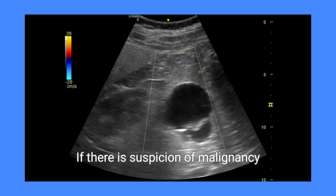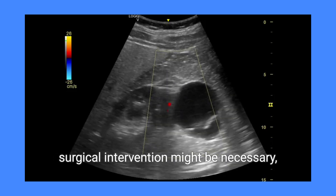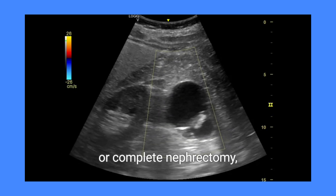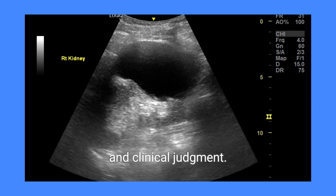If there is suspicion of malignancy, or if the cyst causes significant symptoms, surgical intervention might be necessary, which could include partial or complete nephrectomy, depending on the extent of the findings and clinical judgment.